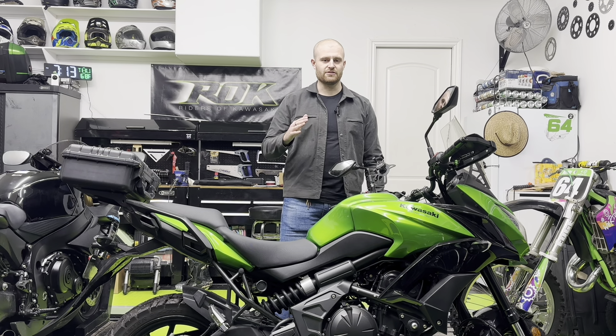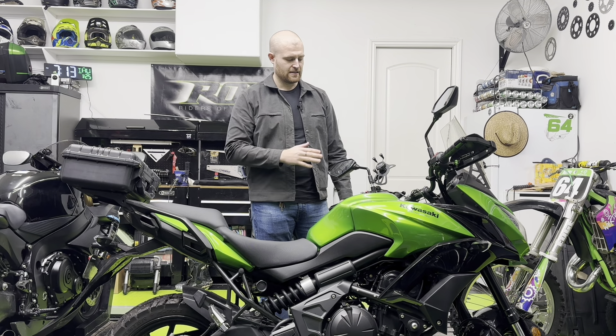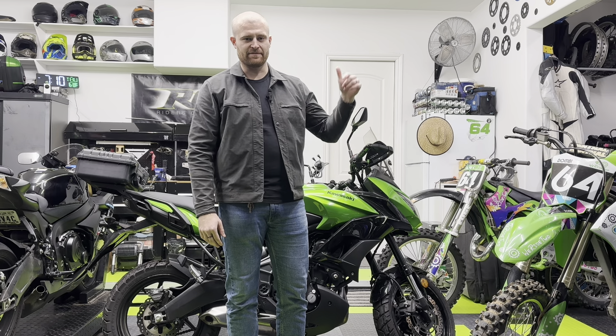Big shout out to Alex Dombey from We Ride Too — I'll link his channel below. This is his bike and he let me test ride it; it was amazing. If you want to see me test ride the competitor, the NC750, click this video right here. If you want to see me test ride other bikes, click this playlist right here.